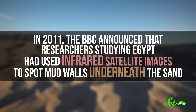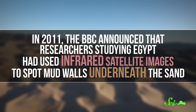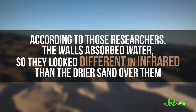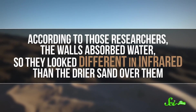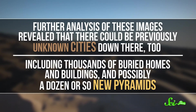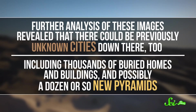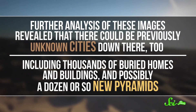For example, in 2011, the BBC announced that researchers studying Egypt had used infrared satellite images to spot mud walls underneath the sand. According to those researchers, the walls absorbed water, so they looked different in infrared than the drier sand over them. Further analysis of these images revealed that there could be previously unknown cities down there, including thousands of buried homes and buildings.